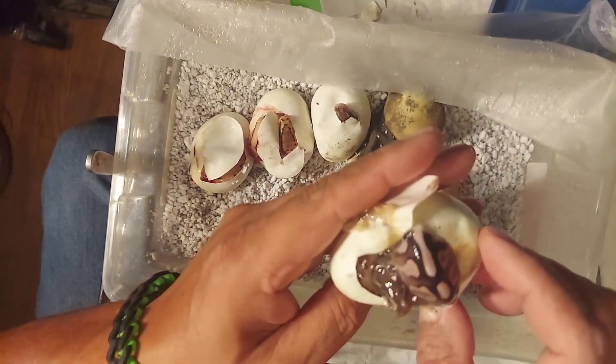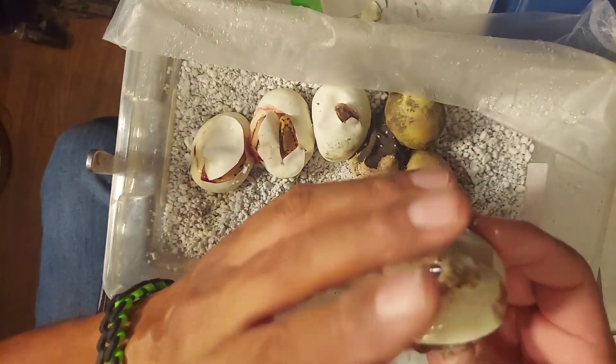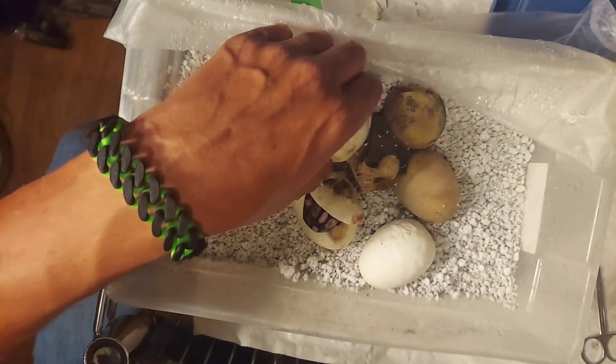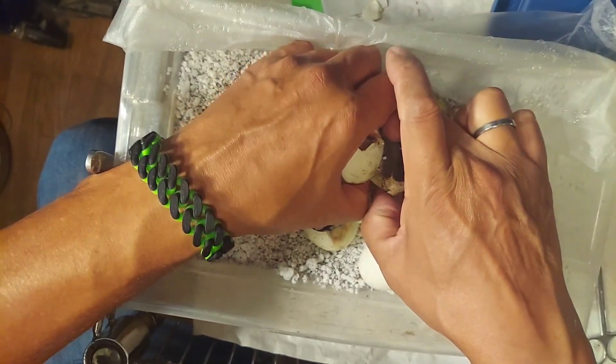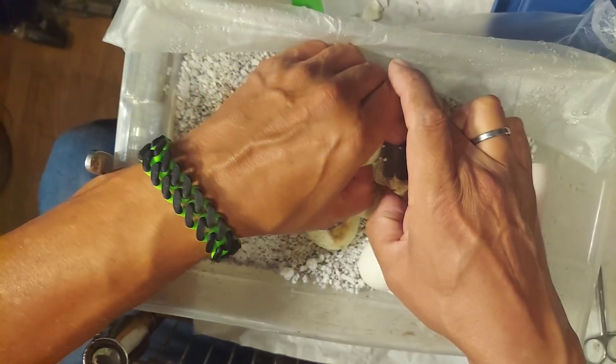Wow, pretty cool animal. You guys like the dark stuff or the light stuff? Comment down below, let me know. Okay, this one's next — these ugly eggs. Let's see if I can unstick them.